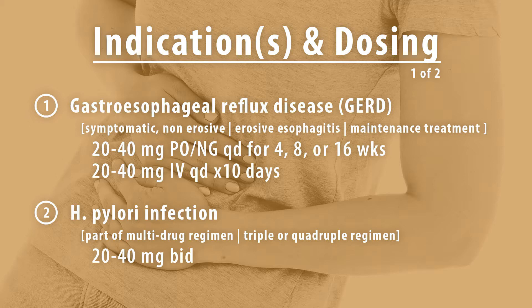The next indication is for H. pylori infection. The medication is part of a multi-drug regimen, either a triple or quadruple regimen. In the triple regimen, the medications are esomeprazole, clarithromycin, and amoxicillin or metronidazole for 14 days. Esomeprazole is dosed between 20-40mg twice daily, clarithromycin 500mg twice a day, and amoxicillin 1g twice a day or metronidazole 500mg three times daily.